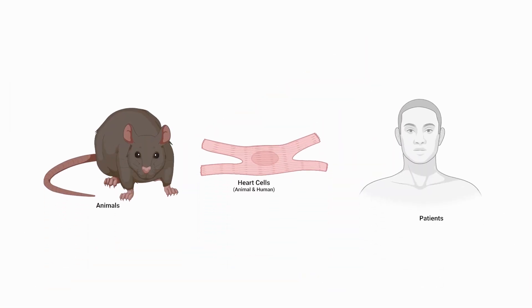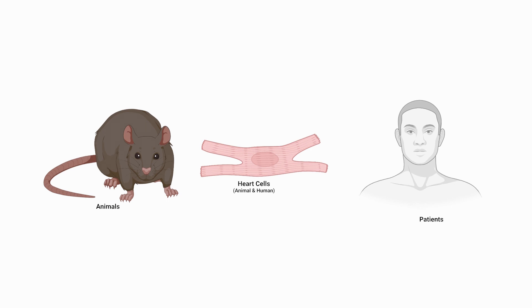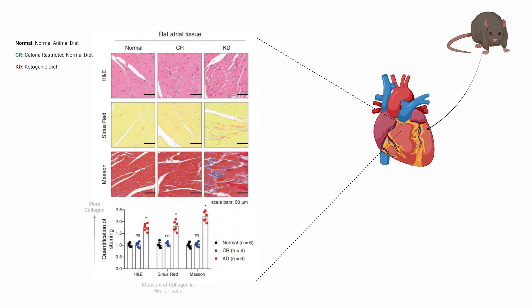The researchers of the study used a mixed study design, meaning part of the study was done in animals to assess the mechanisms, and another part using human patients. This piece of data is heart tissue taken from animals that have been fed one of three diets: one, their normal diet; two, a ketogenic diet; and three, a normal diet but calorie-restricted. The researchers stain the heart tissue with dyes to look at the structure of the cellular network making up the structure of the heart.